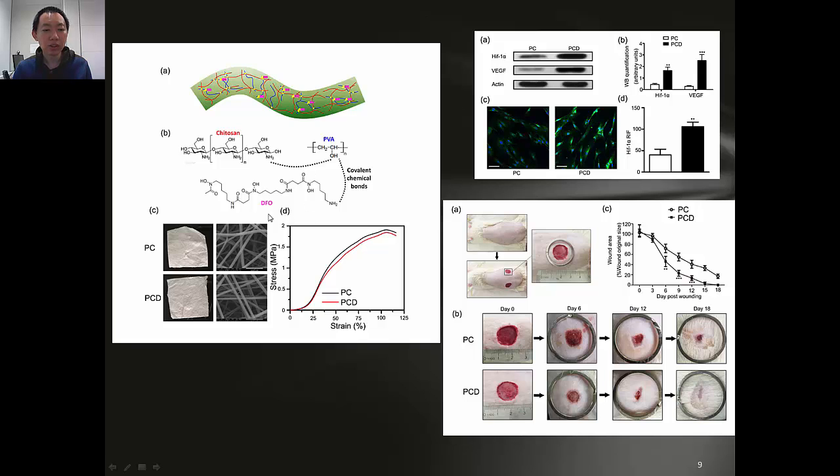Here is the nanofibrous scaffold we developed. As a result, by using the special nanoscaffold and also by loading DFO, we can clearly see that HIF1-alpha expression is improved. This also leads to high expression of HIF1-alpha growth factors, which are very important for wound healing. As you can see from the in vivo study, with the construct containing the drug, we can really promote the wound healing process.